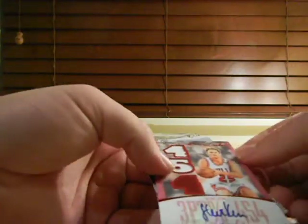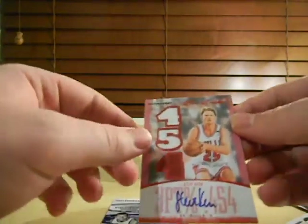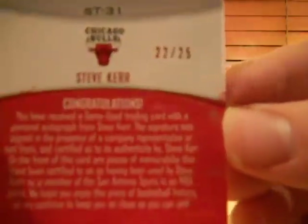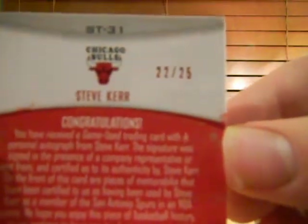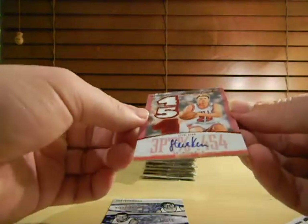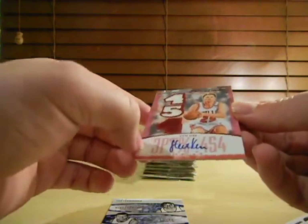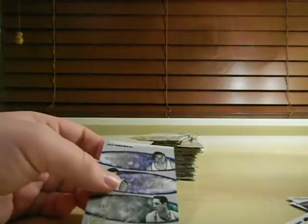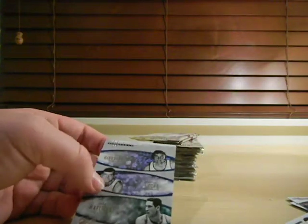Alright, looks like we got our first hit, and it is a Steve Kerr Autograph Dual Jersey Hot Tracker. This is the Red Hot Edition, number 22 out of 25. Nice. Very nice. That's a solid card. Looks nice. Tremendous three-point shooter. That's hit number one. Good start.